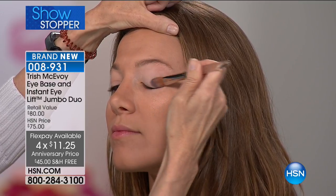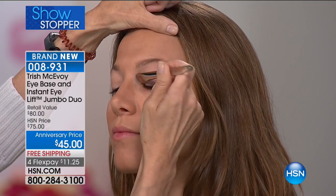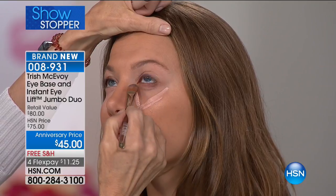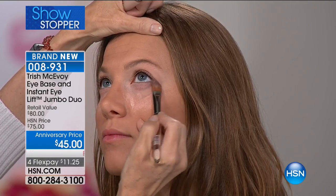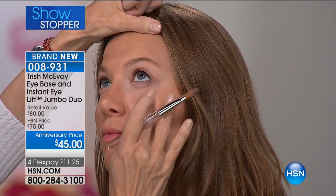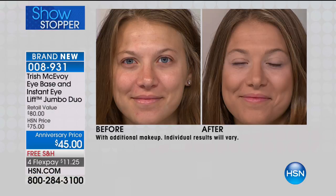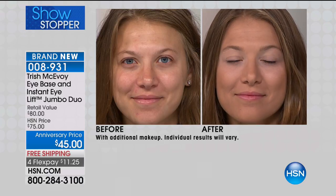What I love about HSN is that it reaches so many people. Look at the power of this product — look how the texture changes, how the brightness comes up instantly. That was the Eye Base on top, and then the signature famous triangle of light — the Instant Eye Lift. This is the power of makeup, and this is what gives you makeup confidence. Look at how it's blending into the skin, how easy it is, and look at the power of just a few minutes of your time.